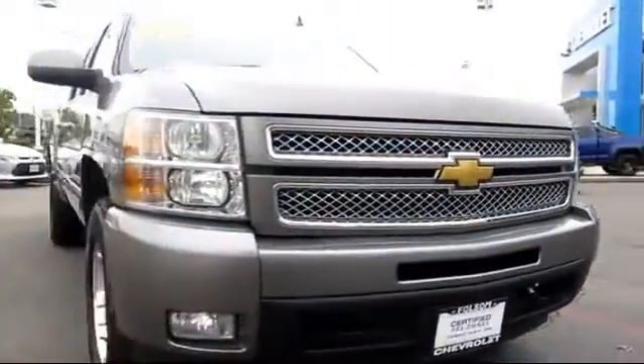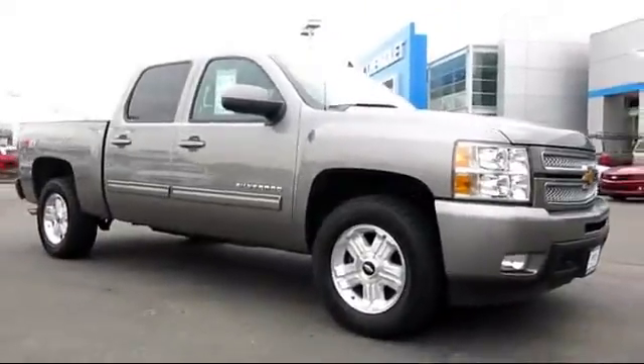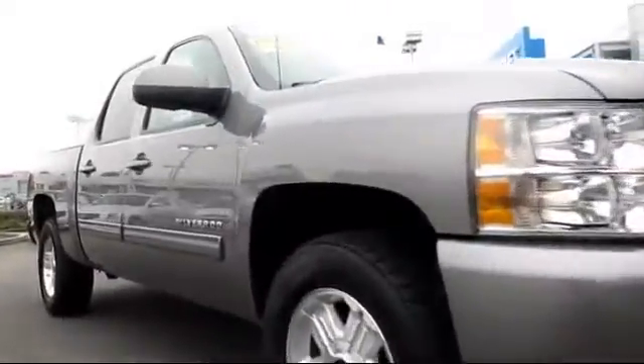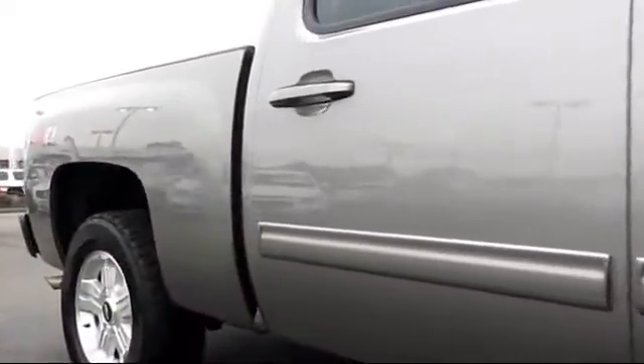Here's another example of a great GM certified vehicle, and it comes equipped with Sirius XM Satellite Radio, heated seats, OnStar, keyless entry, parking sensors, and a tow package.